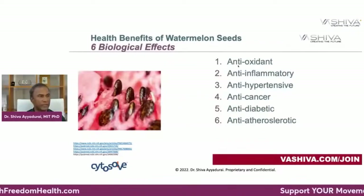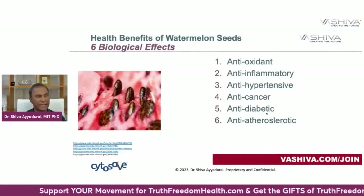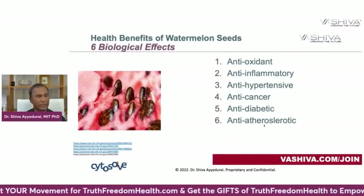The six biological effects of watermelon seeds are: antioxidant, anti-inflammatory, anti-hypertensive, anti-cancer, anti-diabetic, and anti-atherosclerotic.